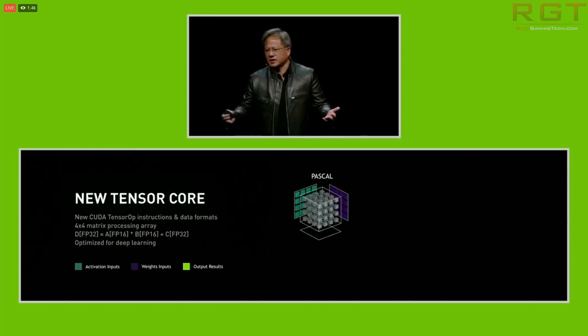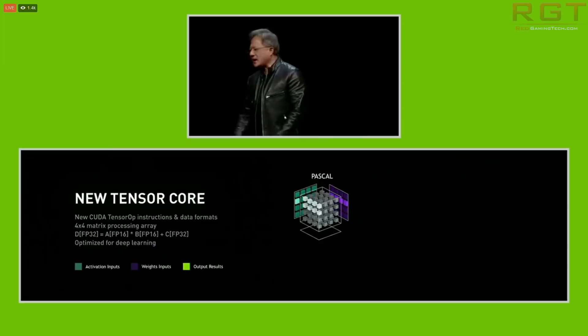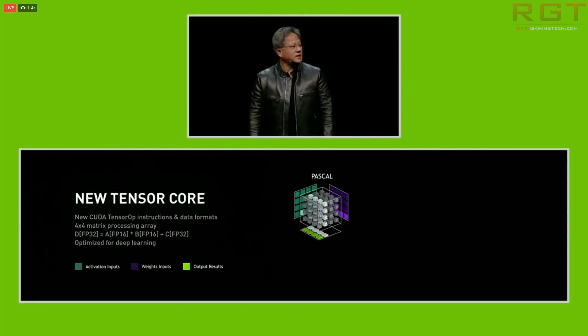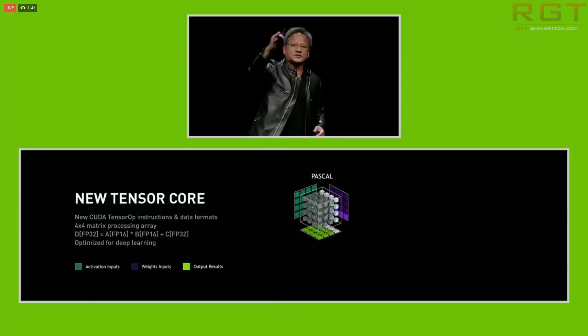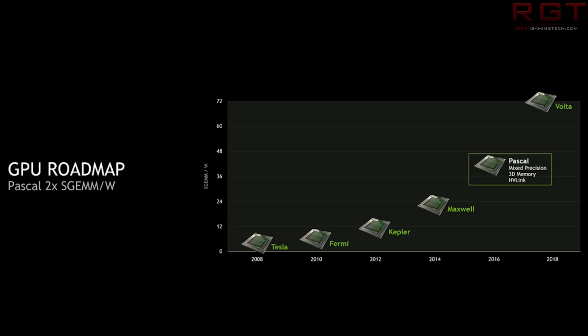No other details are mentioned, unfortunately, so we should be taking this with a pinch of salt. And up until now, there has been no mention of Ampere on the roadmaps. The roadmap has definitely shown that it is going to be Volta replacing Pascal.